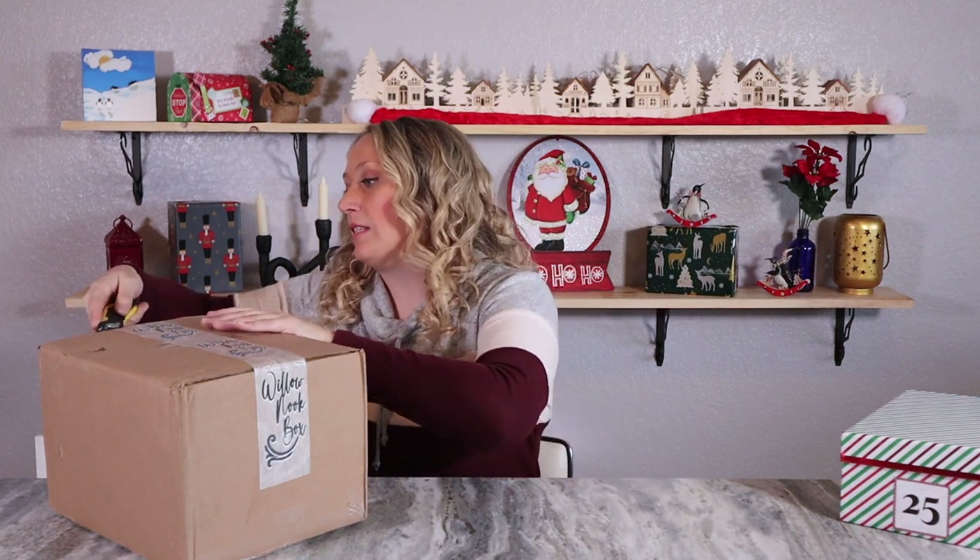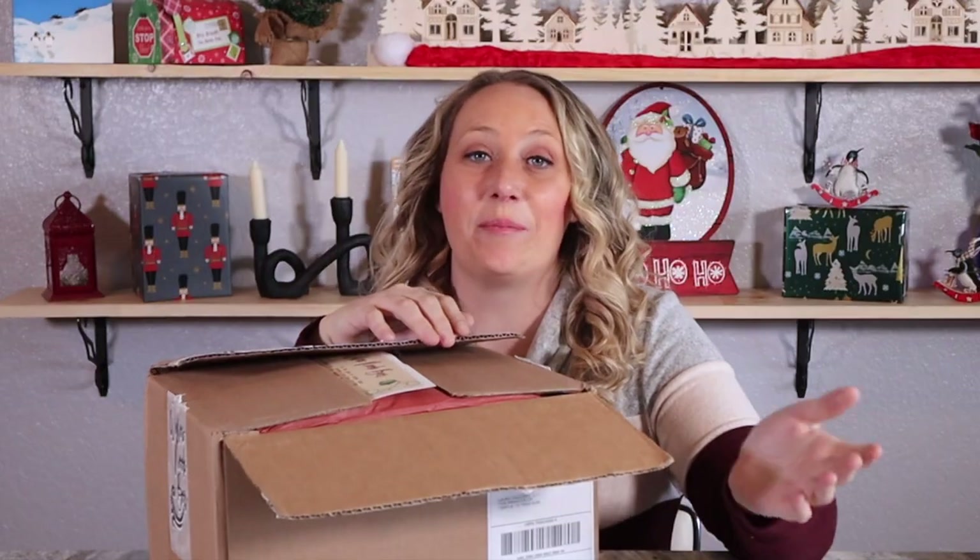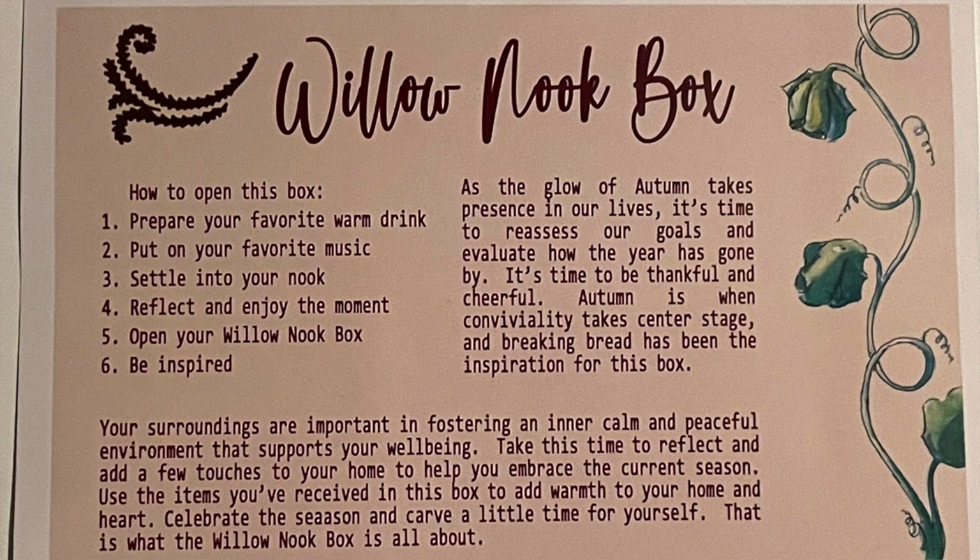I think I got a past seasonal box so it should be a well put-together themed box. If you missed the other decor box I did, it was called Designed Life Delivered and had this adorable candle holder. Let's see what the Willow Nook has brought us. This is the fall box - it sets a scene for you to do the whole unboxing. The bottom part says: 'Your surroundings are important to foster an inner calm and peaceful environment. Take this time to reflect and add a few touches to your home to help you embrace the current season, add warmth to your home and heart, celebrate the season, and carve a little time for yourself.' That's what the Willow Nook box is all about.